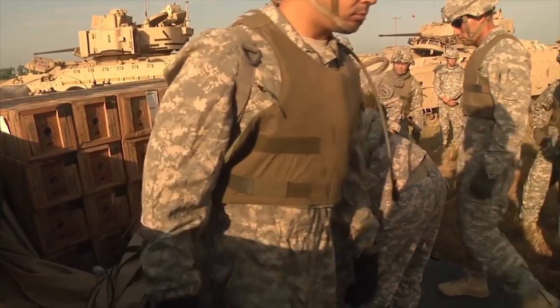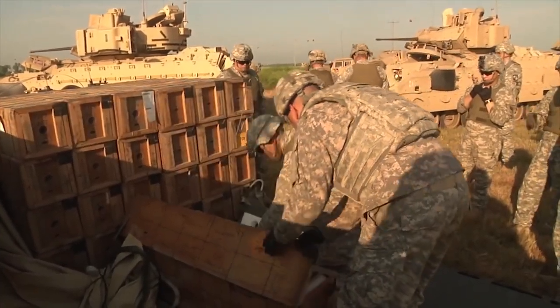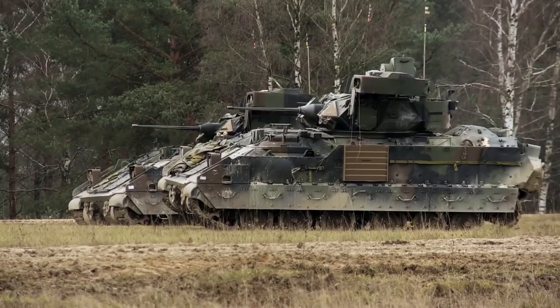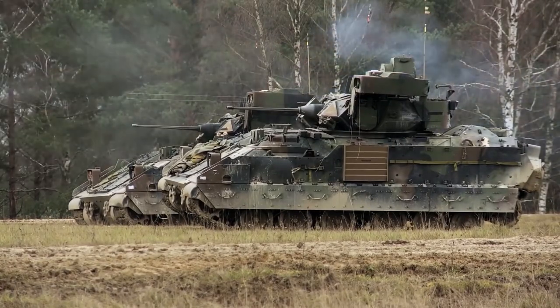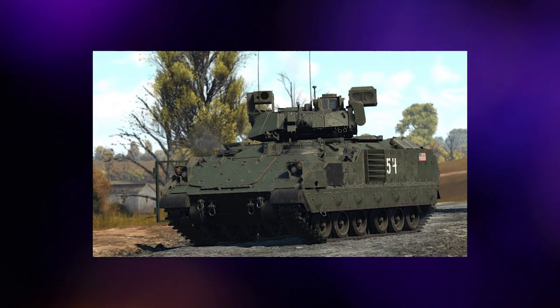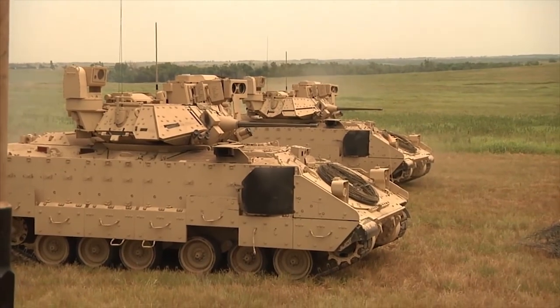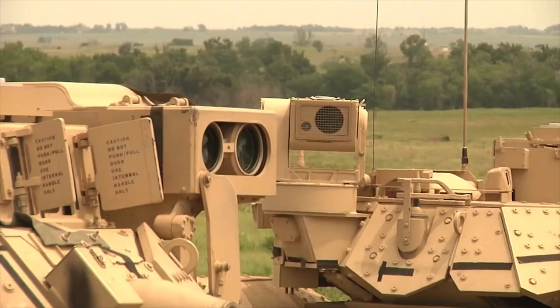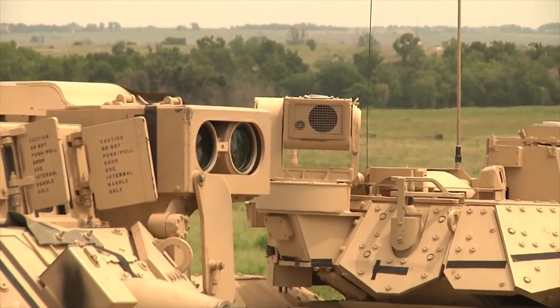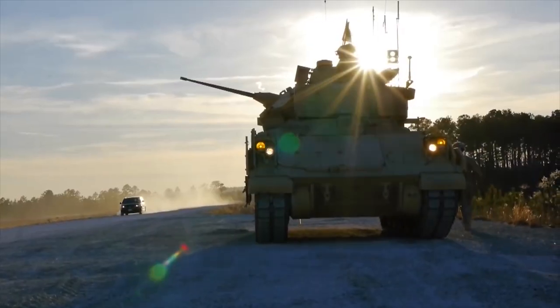With three crew members and two scouts, the M3 executes scout missions. Improvements based on Gulf War operating experience are part of the US Army's A3 Bradley Upgrading Program. In November 1998, the first M2A3/M3A3 Bradley Low-Rate Initial Production Model was delivered, and it went into service in April 2000.